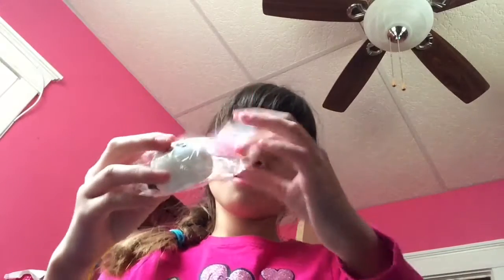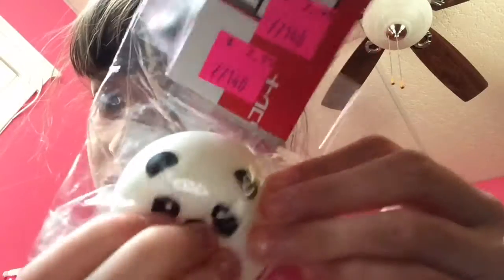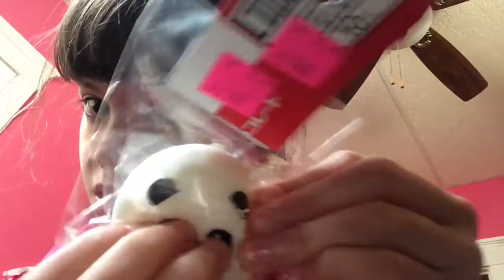Next thing I got was a panda bun, boy face. This is $2.99 also.